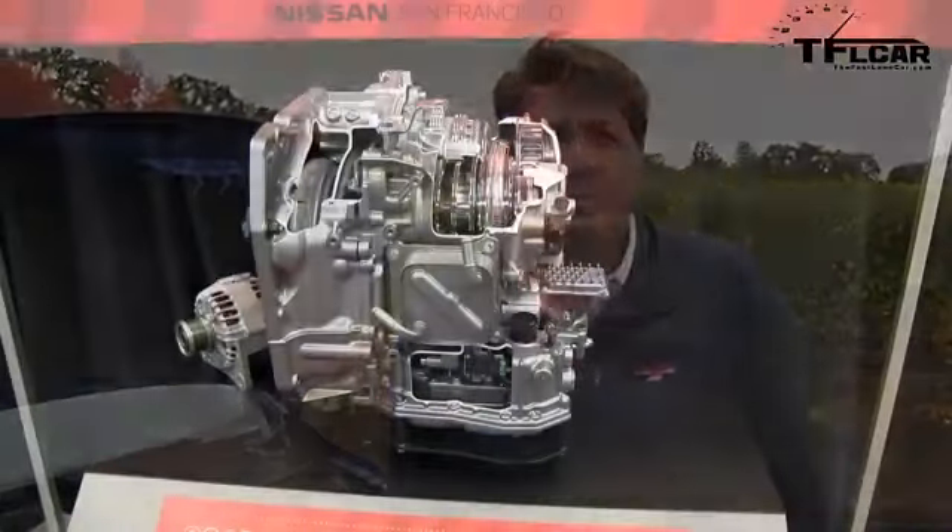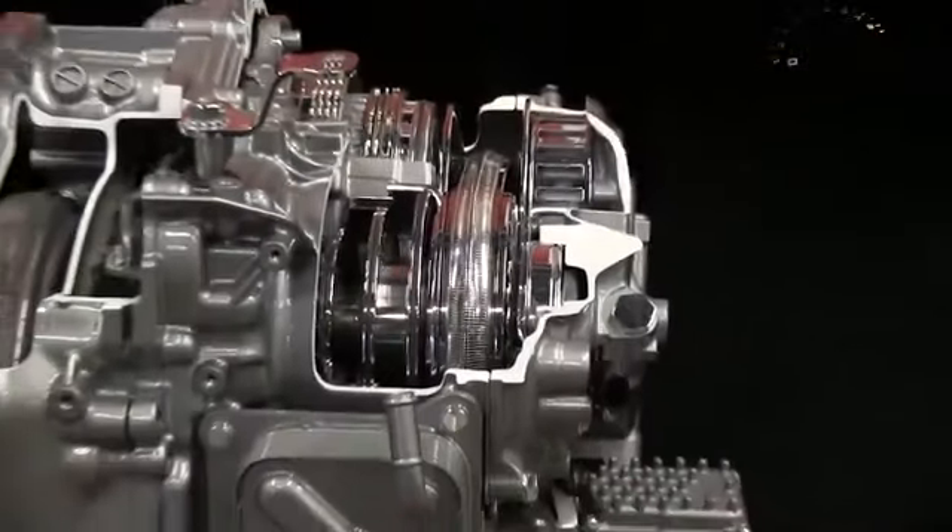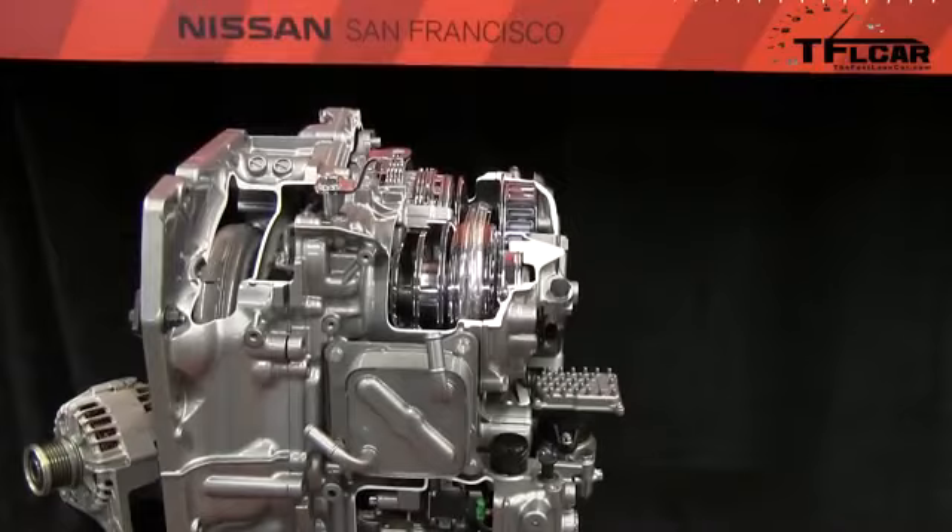That is a brand new 1.8 liter engine that puts out 130 horsepower and 128 pound-feet of torque. It's also mated to a brand new CVT transmission, and Nissan does build the best CVTs in the biz. So let's see how fast that combination will get this Sentra from 0 to 60.